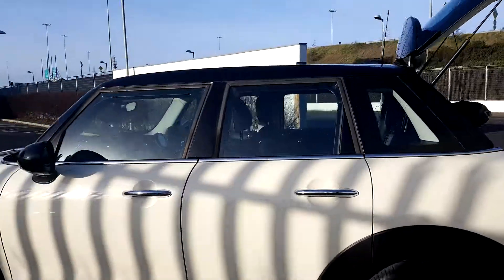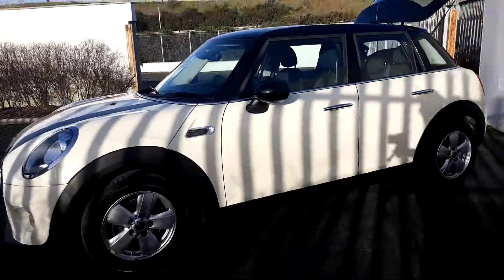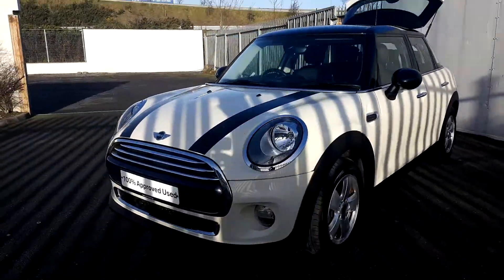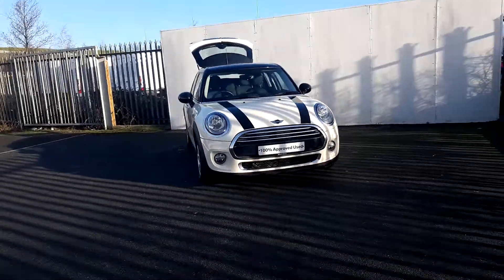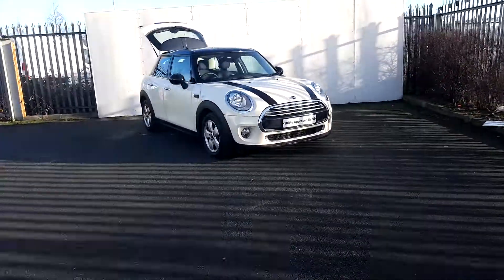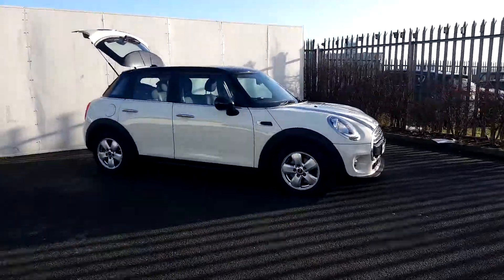This car is part of our Mini approved used car range and it does come with a 2 year warranty. If you'd like more information on the car you can get in contact with us on 01864 7777, or you can log on to www.joduffymini.ie. Thanks for watching.